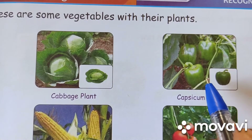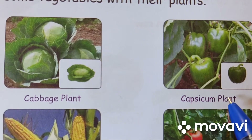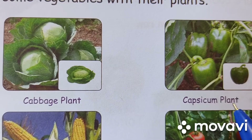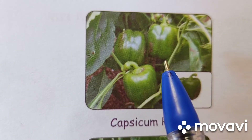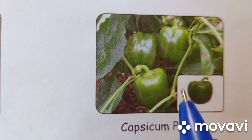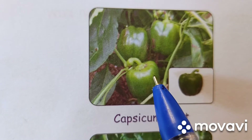Next vegetable is capsicum. C-A-P-S-I-C-U-M. Capsicum. P-L-A-N-T. Plant. It is green, yellow and red in color. It has small seeds inside. It is spicy.